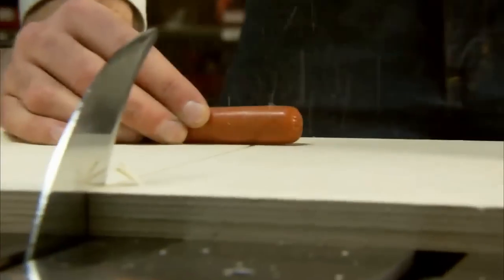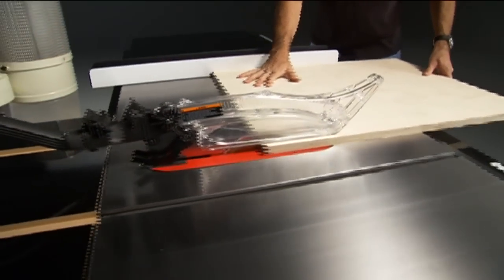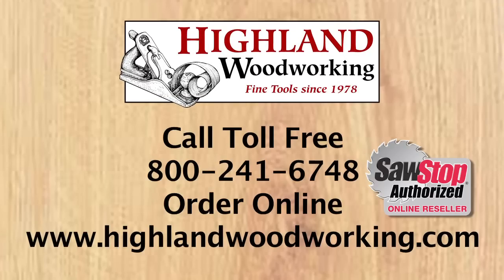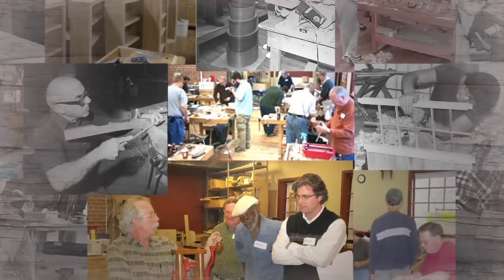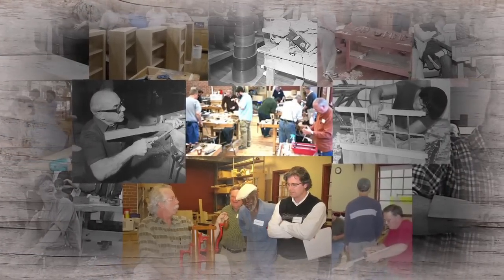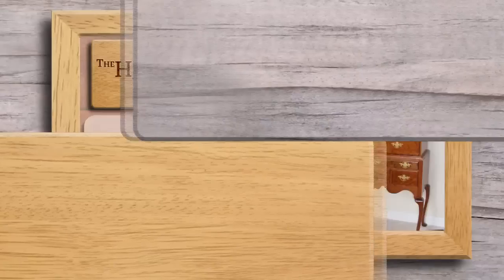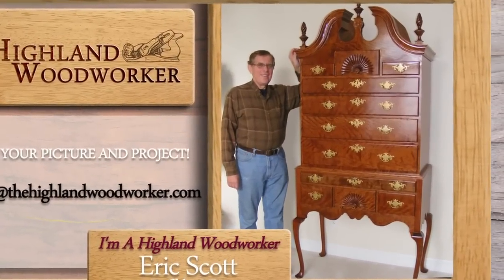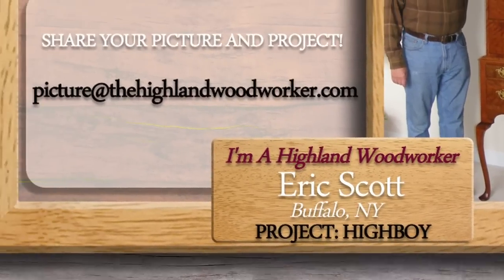SawStop is the only table saw that stops on contact with skin. Its safety features and unmatched quality and craftsmanship have made it the best-selling cabinet saw in America. Put a SawStop in your shop. Highland Woodworking has been a leader in woodworking education for over 30 years, offering classes year-round ranging from how to hand cut dovetails and mortises, to sharpening a plane or chisel, building a cabinet, chair, or bookcase, or how to turn a wooden bowl — including classes on wood finishing, French polishing, and antique furniture restoration. For a list of upcoming classes, go to HighlandWoodworking.com. Highland Woodworkers are found all over the world — email a picture of you and your woodworking project to picture@thehighlandwoodworker.com.